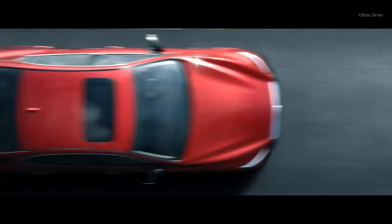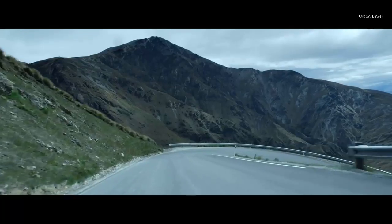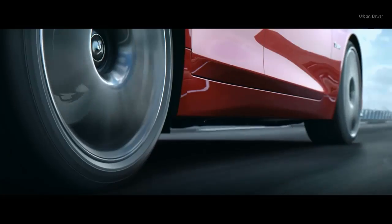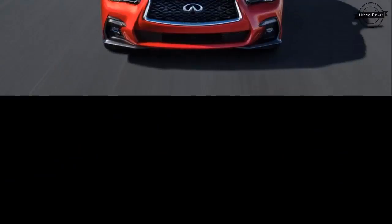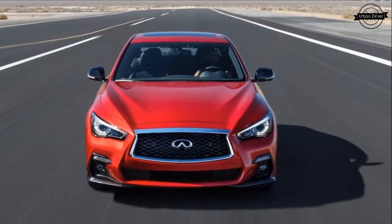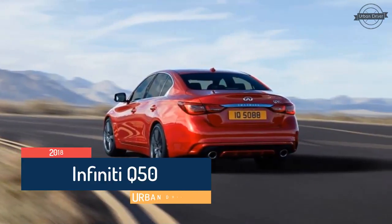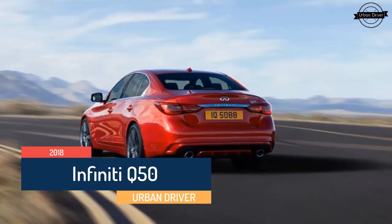Launched for 2014, Infiniti's Q50 sedan has already received a number of major updates. Changes to its controversial steer-by-wire system came first. Then a comprehensive powertrain overhaul for 2016 added a four-cylinder option and a new twin-turbo V6.